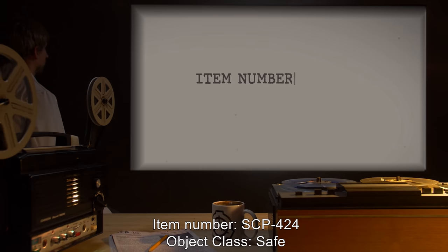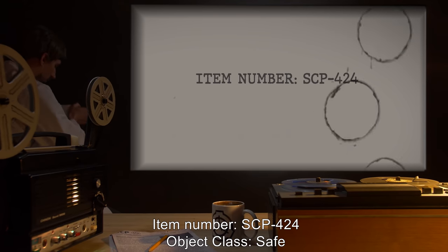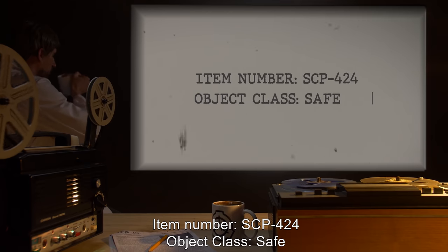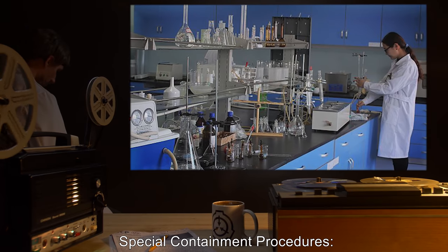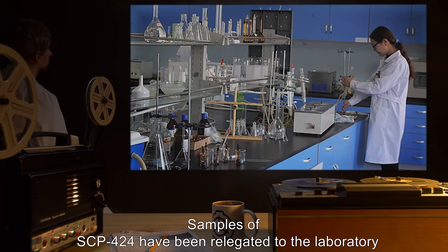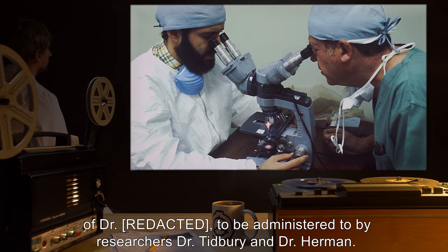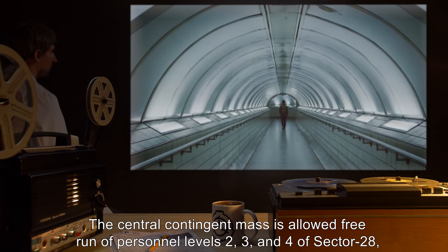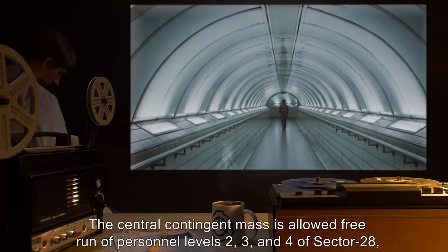Item number: SCP-424. Object class: Safe. Special containment procedures: Samples of SCP-424 have been relegated to the laboratory of Dr. [name], to be administered to by researchers Dr. Tidbury and Dr. Herman.